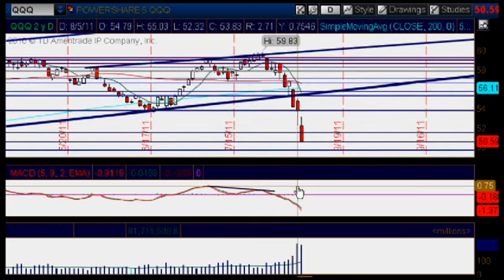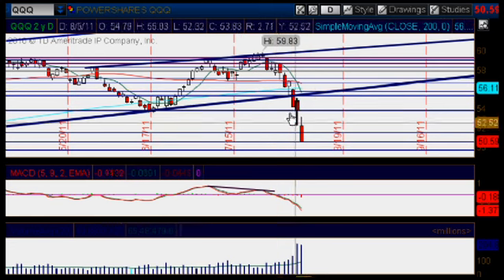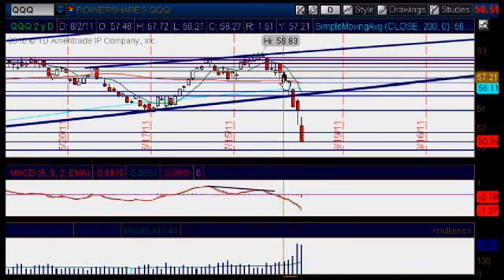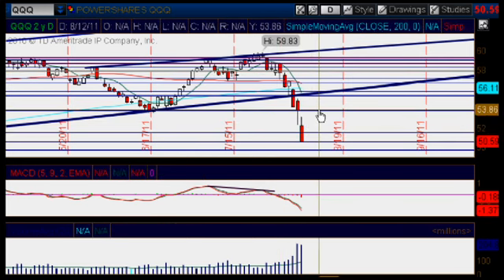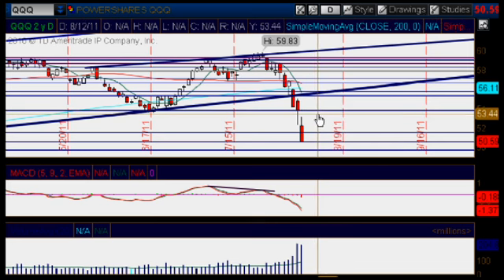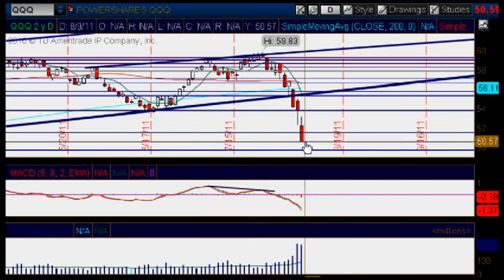If we do get a little bit of a bounce after that huge drop — we've had so many down days on our chart so far — we are ready for a little bit of a pullback. If we do get one, we could head all the way back up to that upper area of resistance at the 53.80 mark. We could form a lower swing high on the Q's on our daily chart, and then turn around and continue lower, breaking through the 50.55 mark again to the downside.